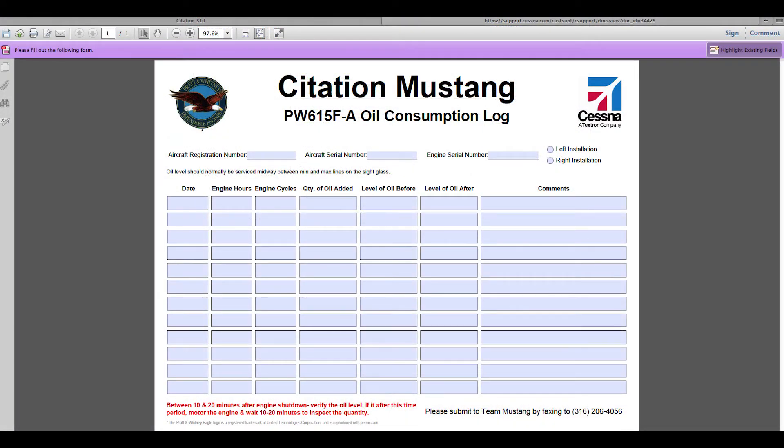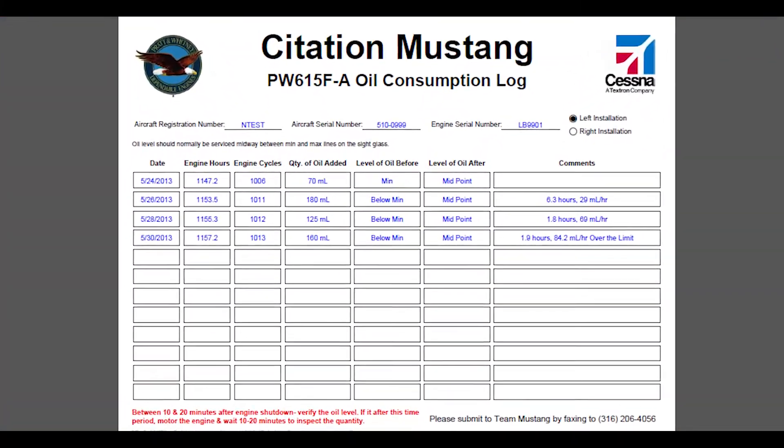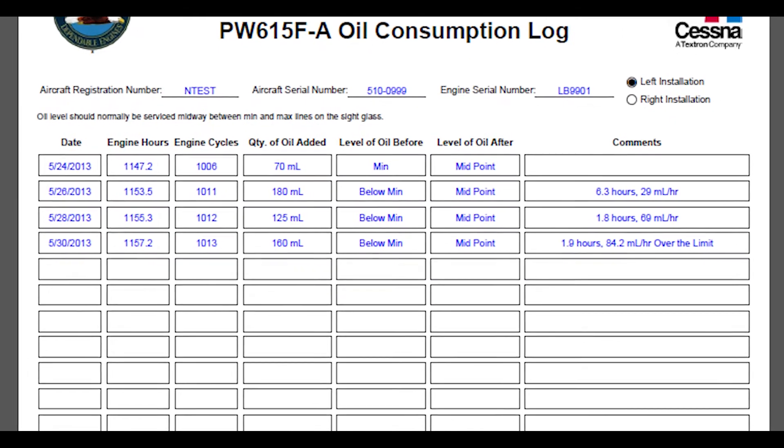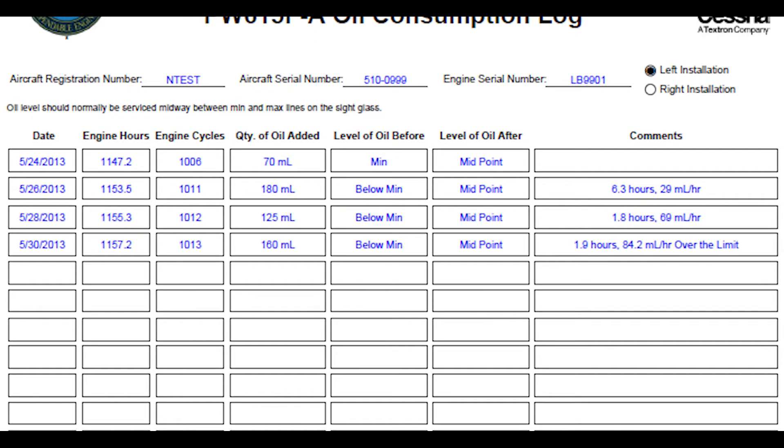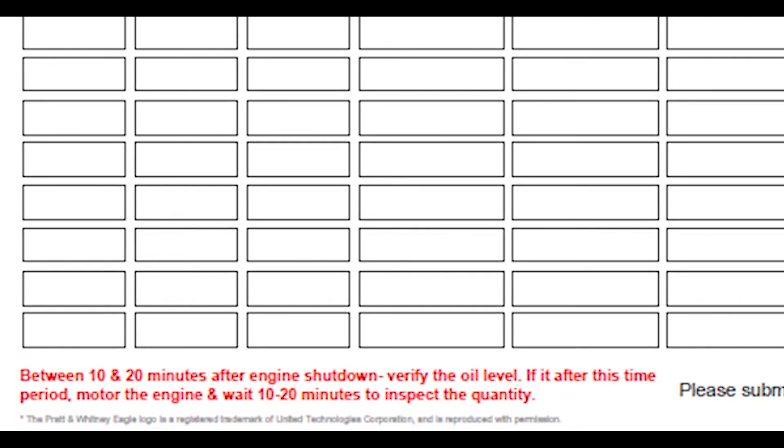It includes a table that requests all the necessary information to determine the current consumption rate. Here is an example of one being used, and the consumption rate has increased to the point that it is outside the limits. This data would then need to be sent to TMSing for recommendations. As the log states in the notes, oil level is to be checked 10 to 20 minutes after shutdown, and the preferred servicing level is midway between minimum and maximum.